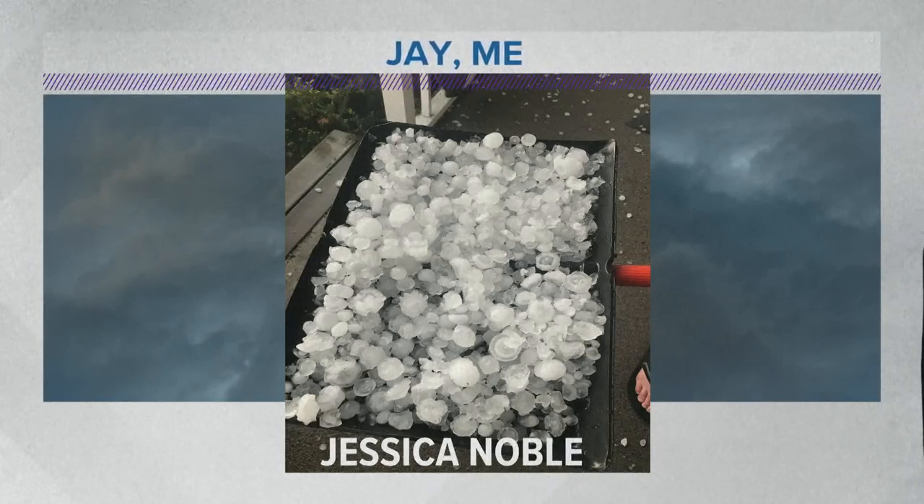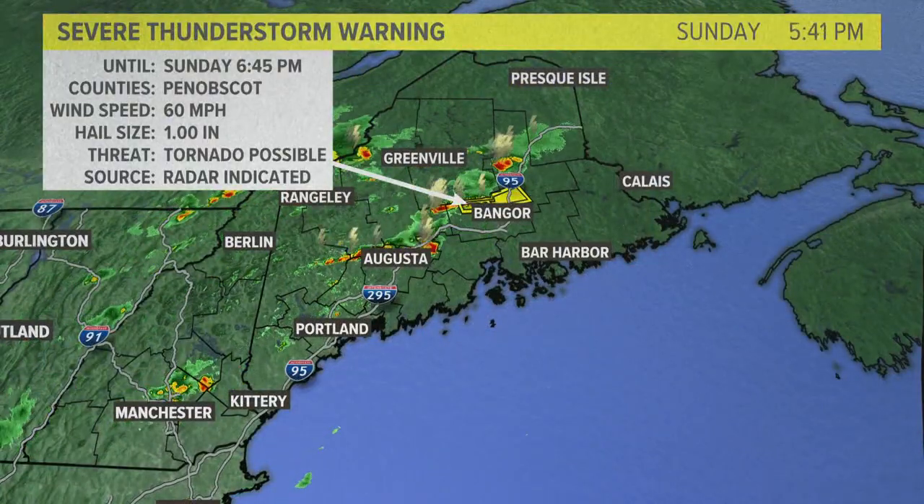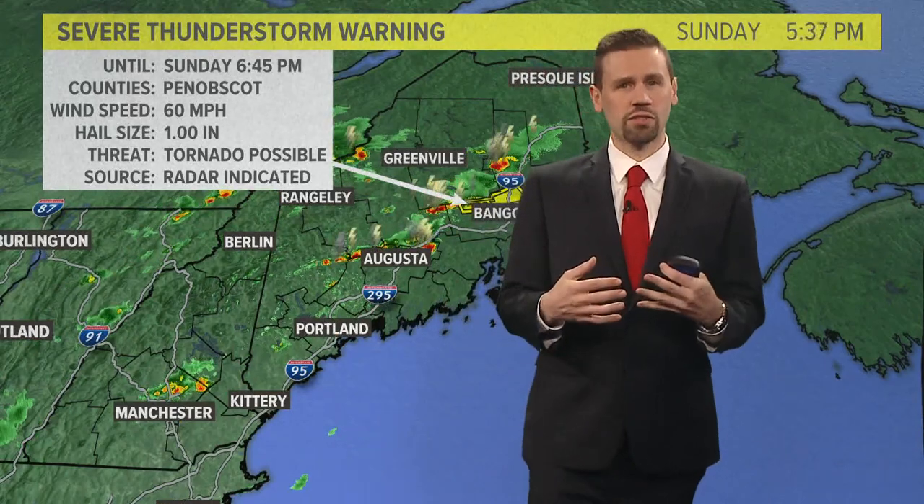Here is a picture from Jessica Noble. Thank you for sending this in. That's a snow shovel, Sam, if I'm not mistaken, and it's got an entirely full load of golf ball-sized hail. Just let that sink in for a minute — how much hail Jessica shoveled in her yard today. You can go to my social media for more pictures of that.